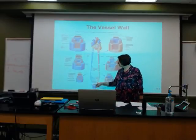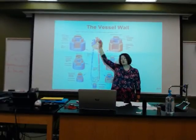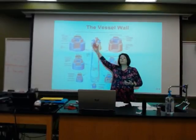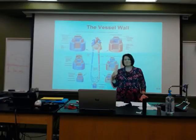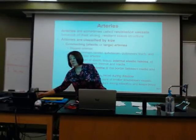Now, arteries meet the veins. As we return back to the heart, I need that structure to start getting thicker and thicker so I can get it returned to the heart. Does that make sense? This structure is pretty cool.